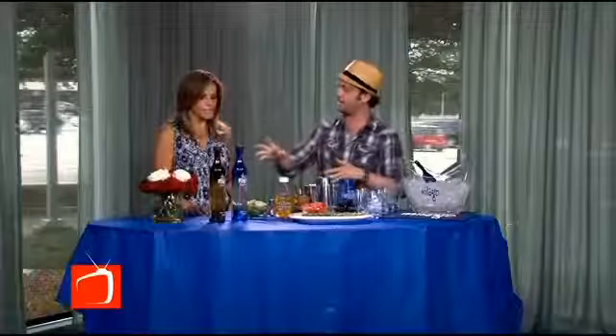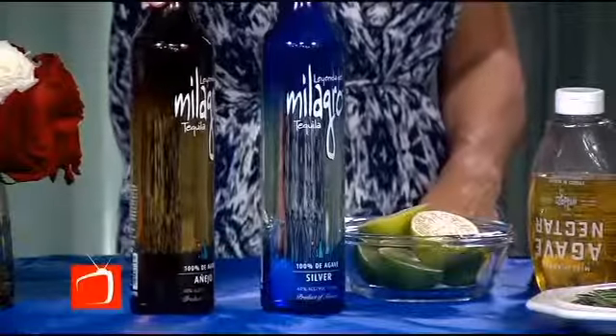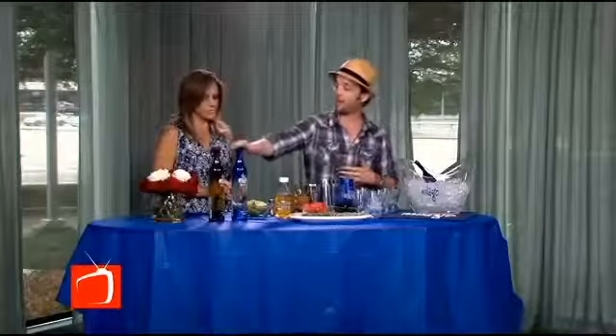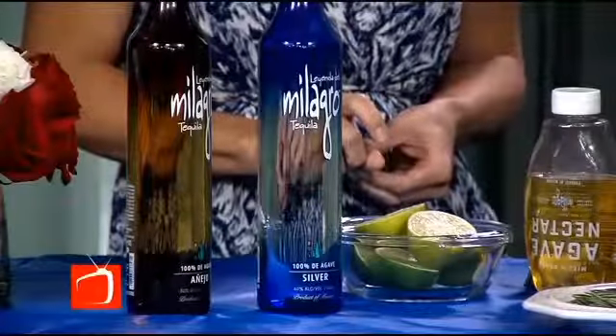Off the bat you have an unaged tequila like Milagro Silver. Then Añejo, which is at least one year in American Oak. So for Scotch drinkers, you kind of go with the aged expression, and this will have the color in it too, natural from the barrel. We're actually going to make a cocktail with both — the unaged, completely agave Silver, and with the Añejo.